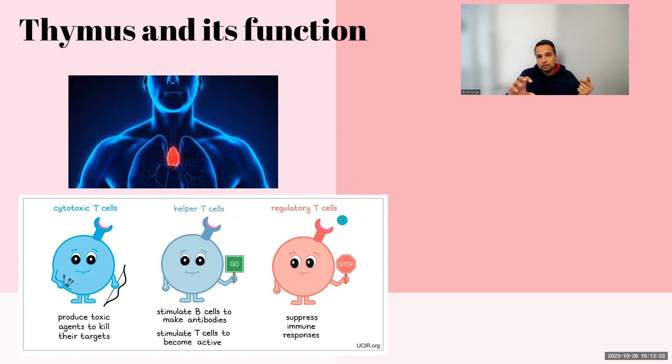Then there are regulatory T cells. These go around the body to check that there is no unnecessary reaction happening. If an attack occurs and when it's completed, the T cells have to go away. If they don't go away, they can lead to autoimmune diseases or cause tissues to get attacked. Regulatory T cells bring them back to the lymph nodes. So thymus produces hormones responsible for maturing white blood cells into T cells, which help with your immune function.